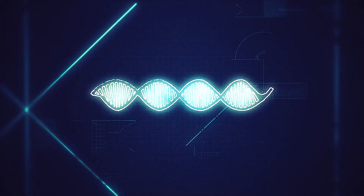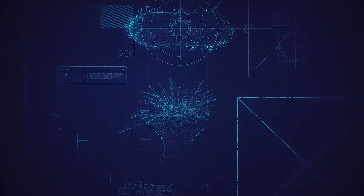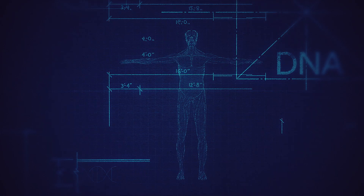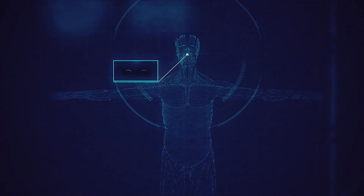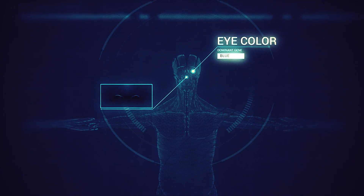This is DNA. It's the blueprint for making living things, from single-cell bacteria, to plants, to animals, including humans. It influences almost every part of your physical being — the shape of your nose, the color of your eyes, and sometimes your likelihood of getting certain diseases.